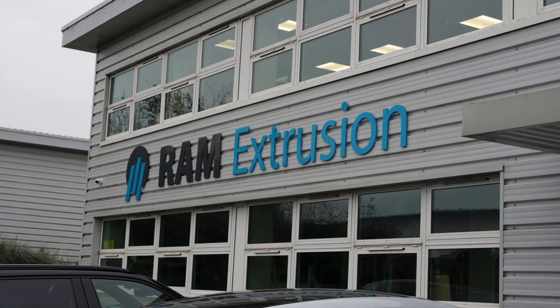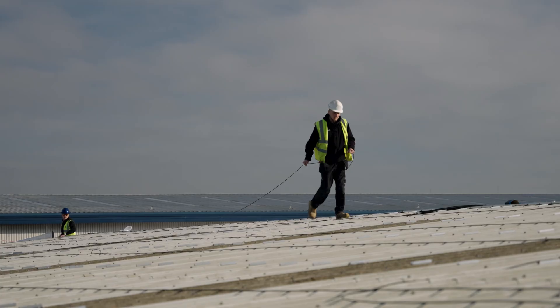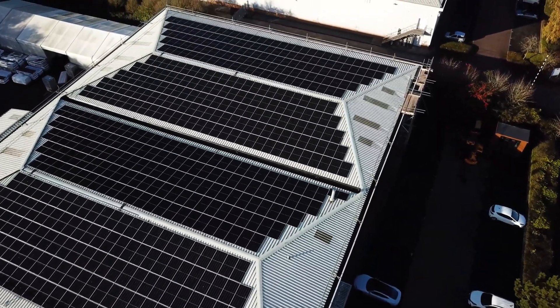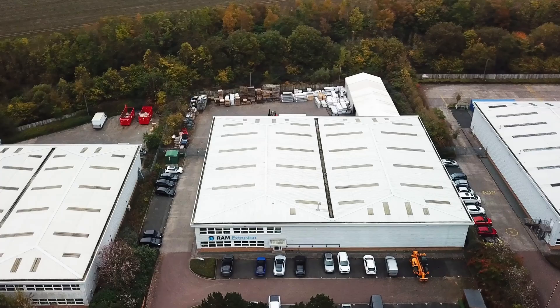My name's Chris Sheffield, director here at Generate Solar EV. We're at Ram Extrusion in Droitwich. We're installing a 294 kilowatt system with the investment looking at probably just over four years for a payback, and you'll be looking at a 1.2 million saving on their energy.